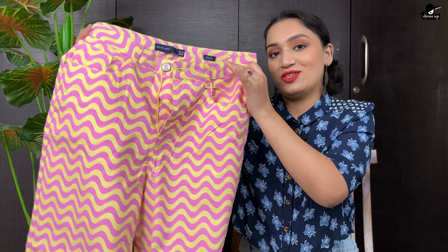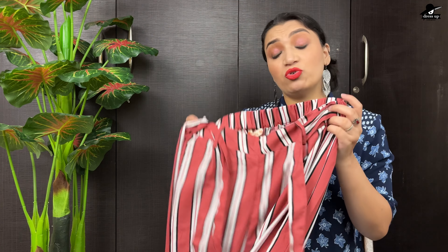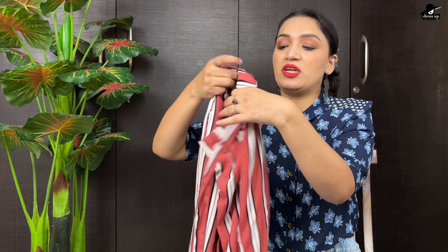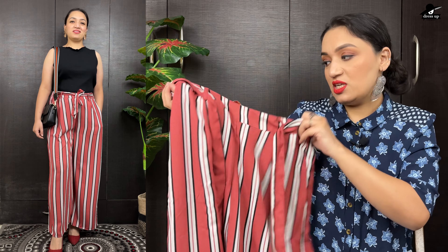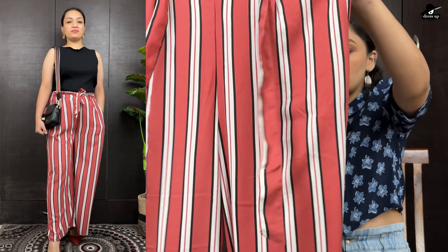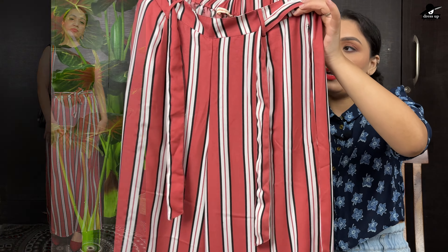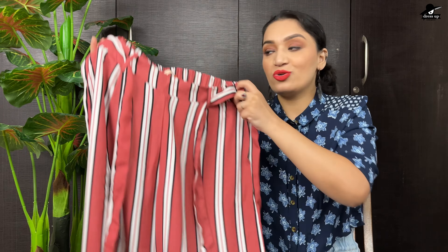The next piece I ordered is a trouser from the brand Dressberry. Dressberry is also one of my favorite brands — its products are reasonably priced and good quality. This trouser is in crepe fabric, it is not transparent, and it has a belt. It is elasticated and it is high-waisted. You can wear it in black or white, with a shirt or t-shirt. So yes, this is the next product.